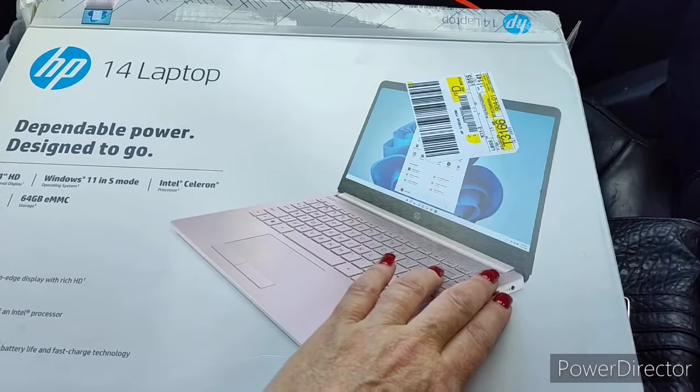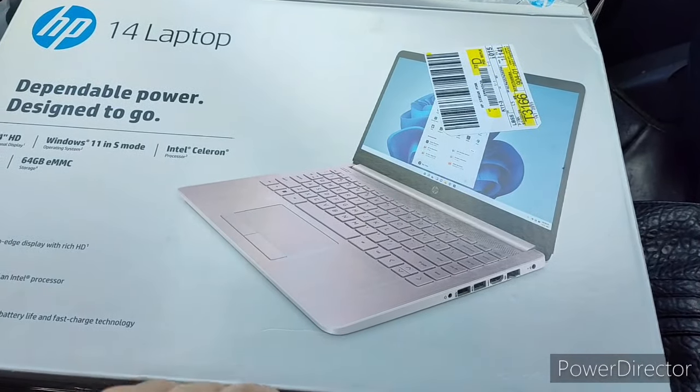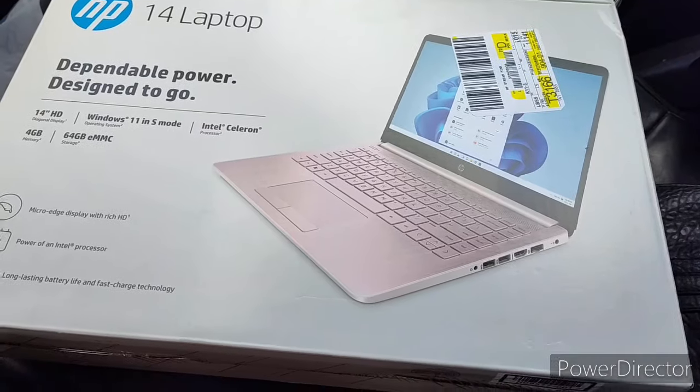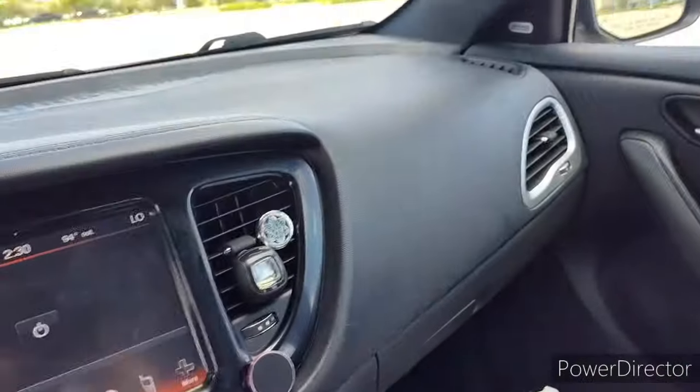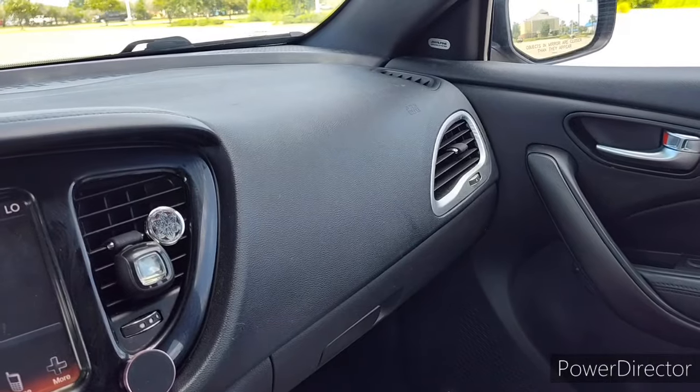I got my nails done, got my toes done, and dyed my hair red. Let me show y'all — yeah, my hair is definitely red.